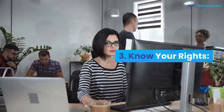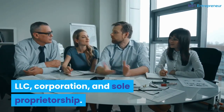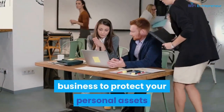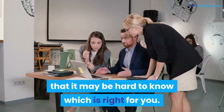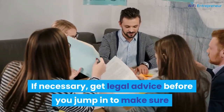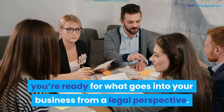Number 3: know your rights. LLC, corporation, and sole proprietorship — there are so many ways to incorporate your business to protect your personal assets that it may be hard to know which is right for you. If necessary, get legal advice before you jump in to make sure you're ready for what goes into your business from a legal perspective.